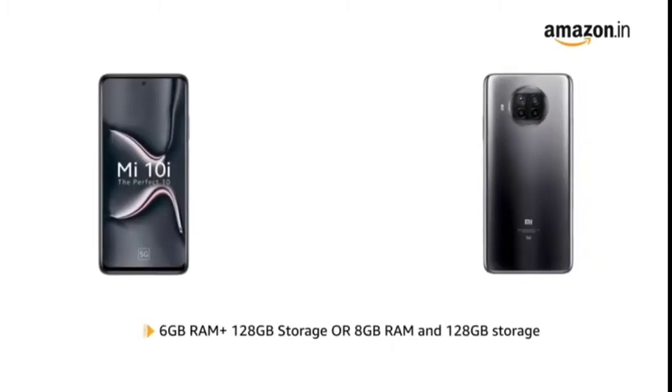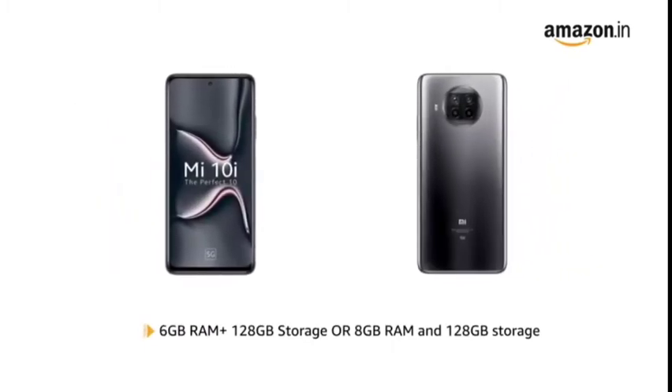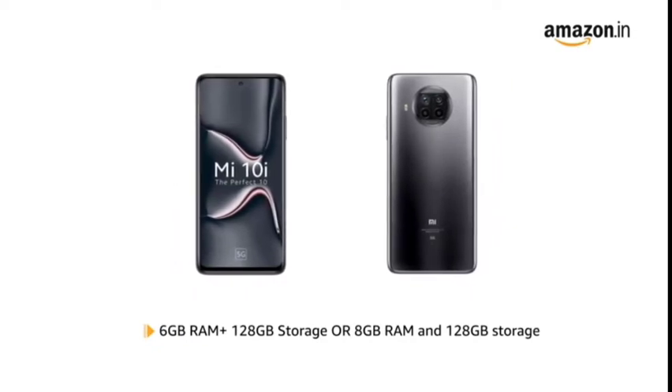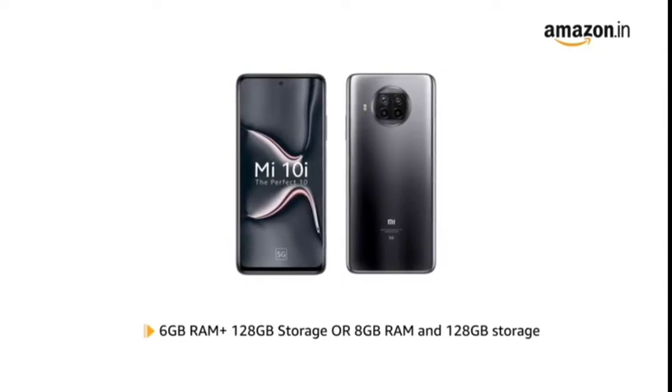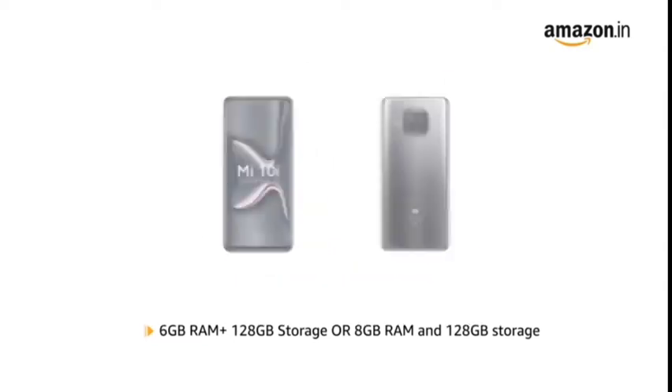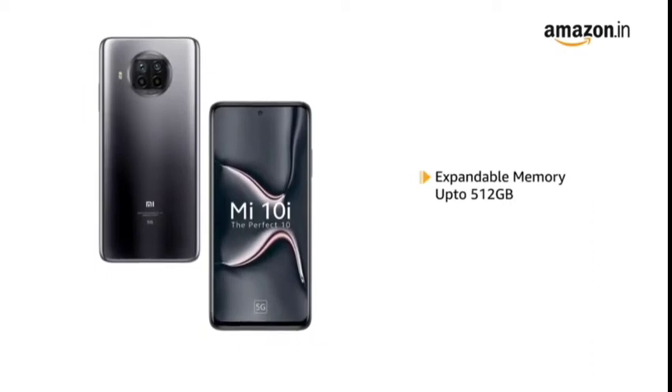Mi 10i is available in two variants to choose from: 6GB RAM and 128GB storage, and 8GB RAM and 128GB storage, for a smooth and efficient performance. The memory is expandable up to 512GB in both variants.